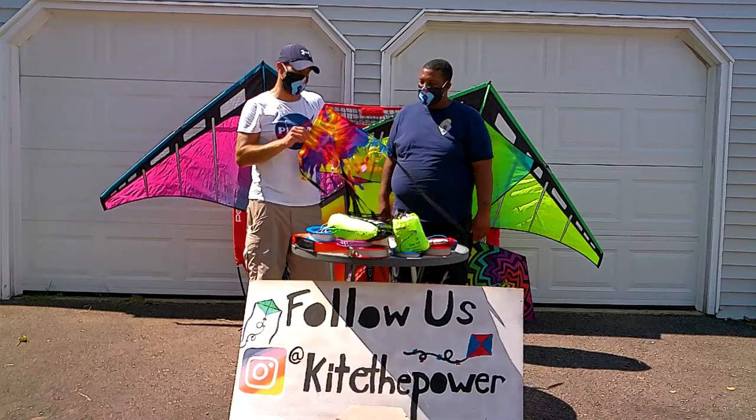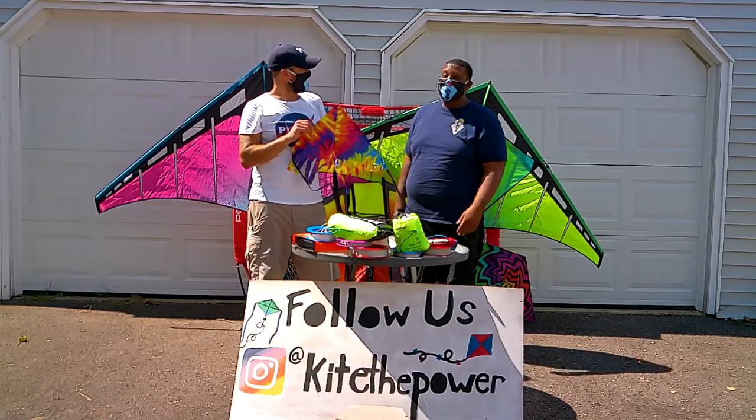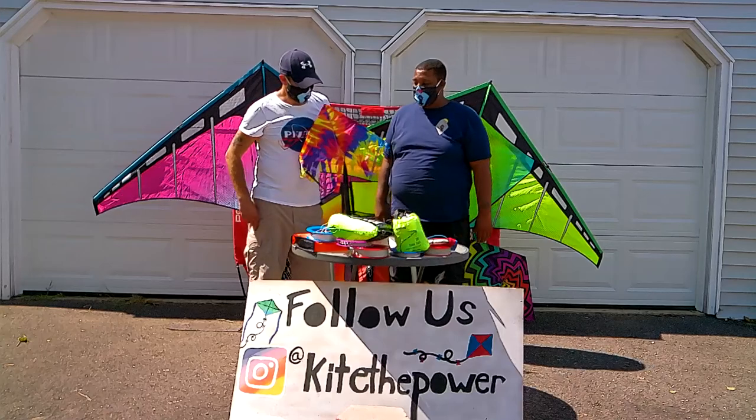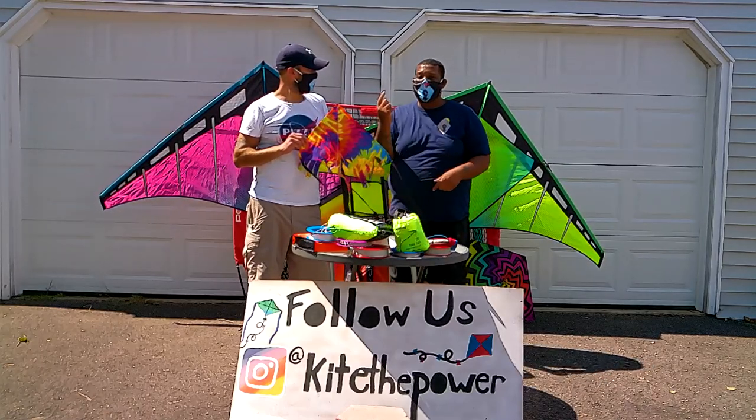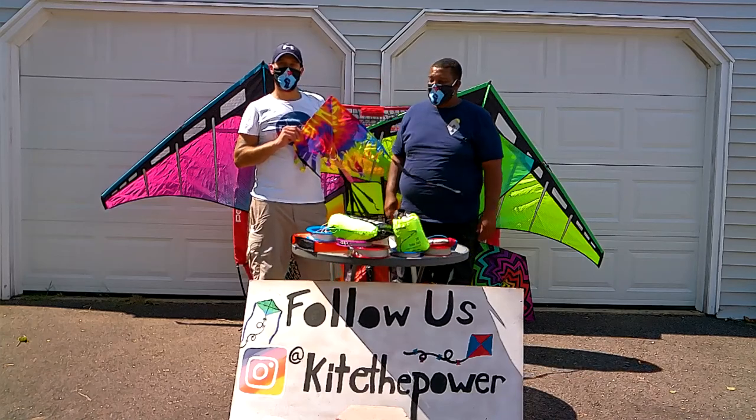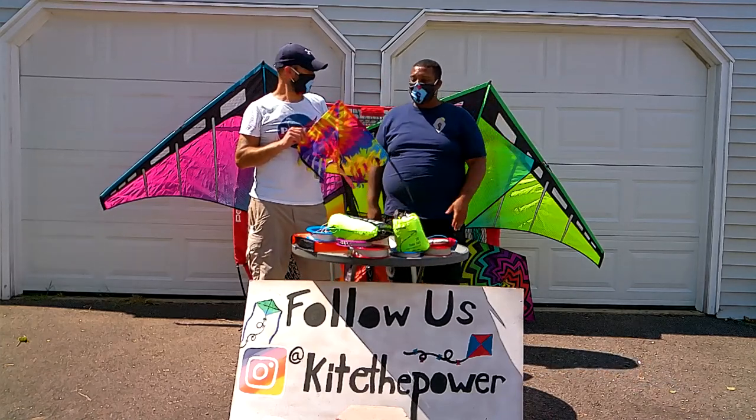It's totally worth the money and definitely travel friendly. Sometimes we put it up, attach it to our car, and just let it ride. It comes down, it goes up — it does whatever it likes to do.